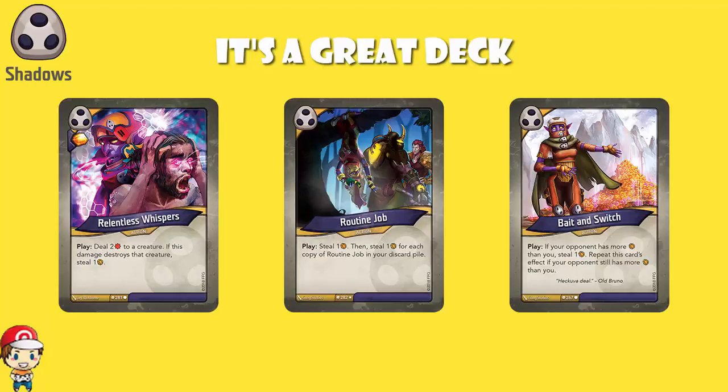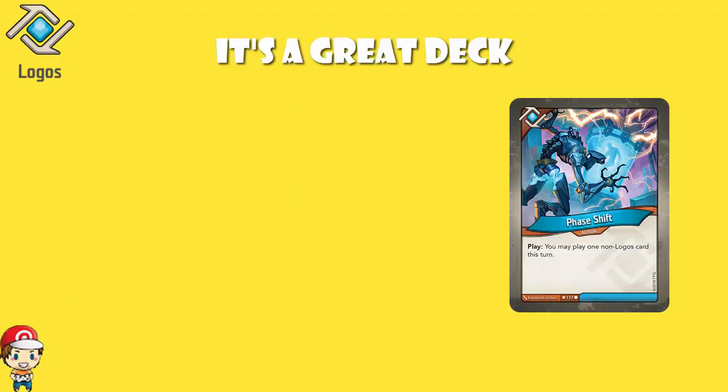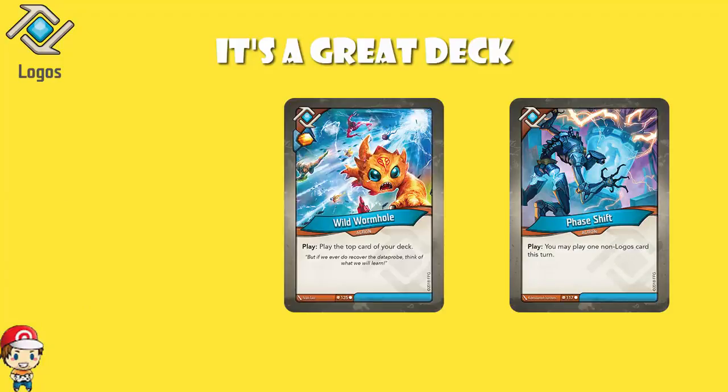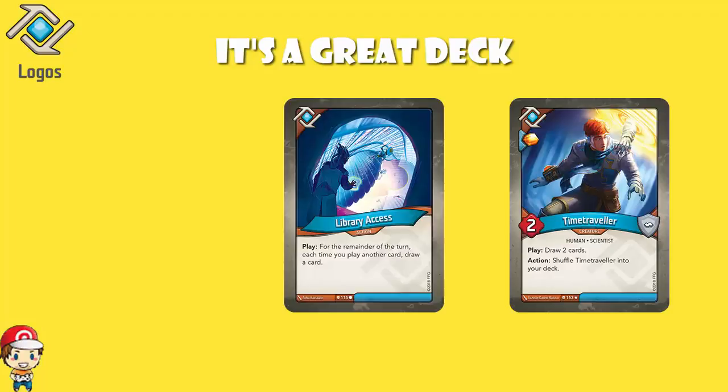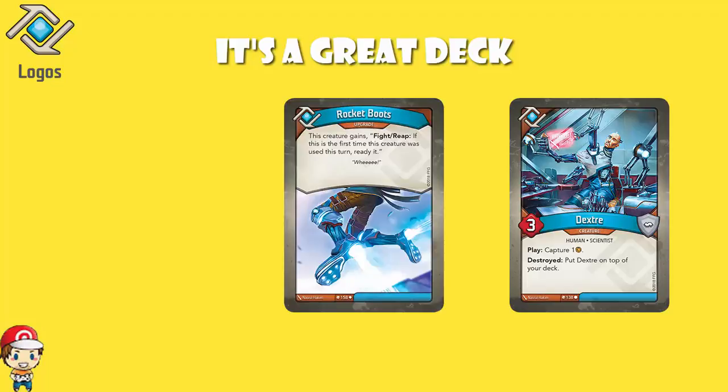Over in Logos, the Logos isn't quite as good — there's no Library Access here. There is one copy of Phase Shift that lets you play a card from a different house, and Wild Wormhole gives you an Amber bonus and lets you play the top card of your deck. Really, the money cards in terms of Logos are Time Traveler and Library Access, and we don't see either of them here. There are a couple of Dexter cards that capture Amber, which is good for stopping your opponent forging. There are also a couple copies of Rocket Boots — an upgrade that lets a creature ready itself if it's the first time it's used that turn, giving you a little bit of creature cheat whereby you get to use creatures more than you normally would.